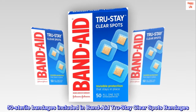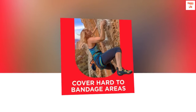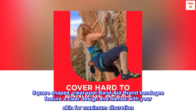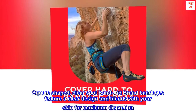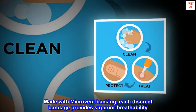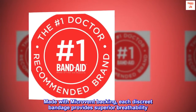50 sterile bandages are included in Band-Aid True Stay Clear Spots bandages. These square-shaped clear spot Band-Aid brand bandages feature a clear design that blends with your skin for maximum discretion. Made with microvent backing, each discreet bandage provides superior breathability.